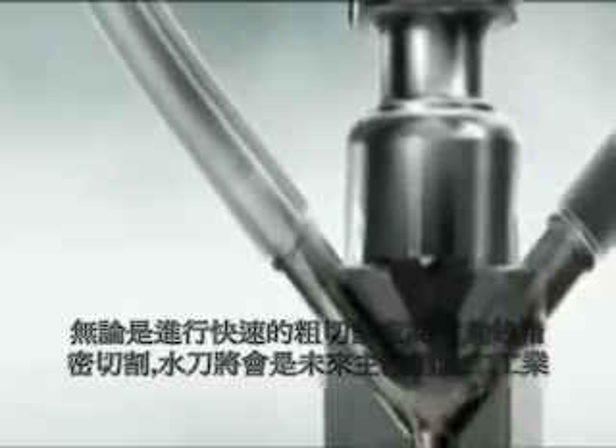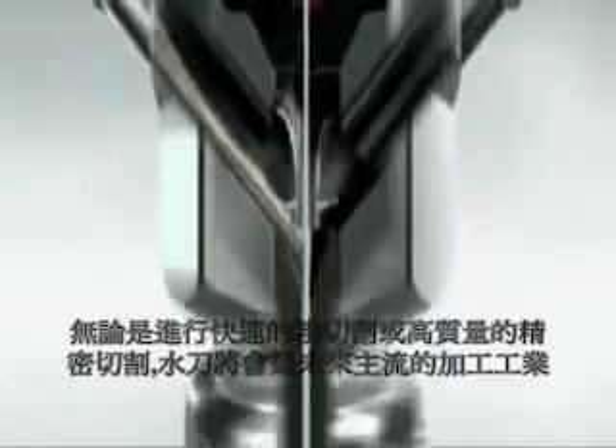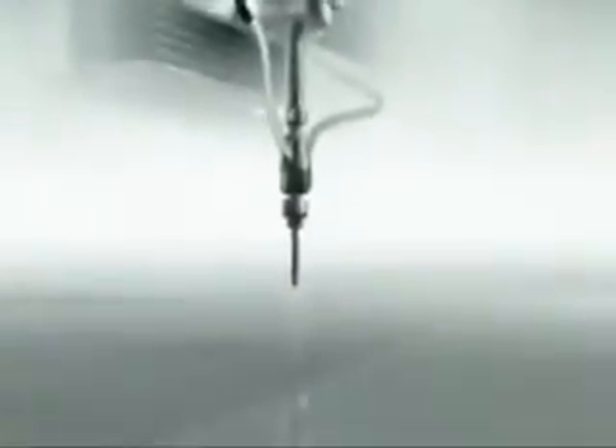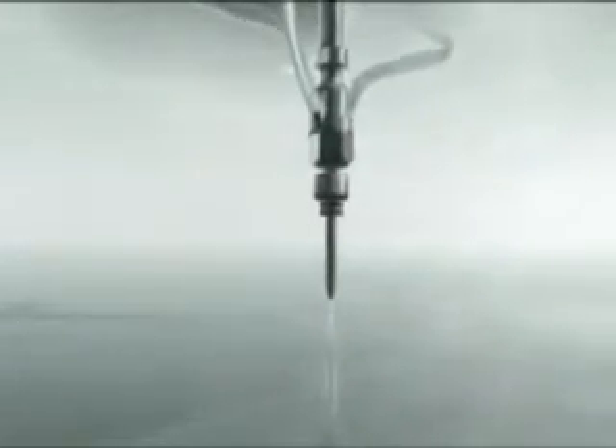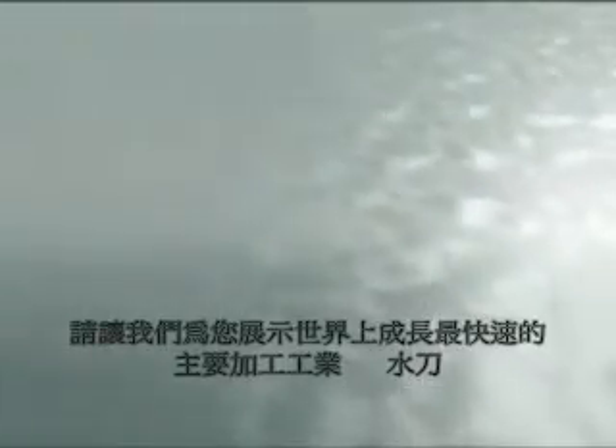Whether performing high speed rough cutting or high quality precision cutting, water jet is the cutting tool for the future. Please let us show you why water jet cutting is the fastest growing major machine tool process in the world, five years running. Flow — first in water jets.